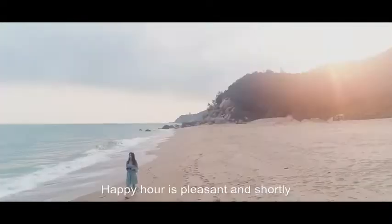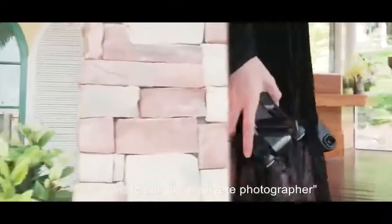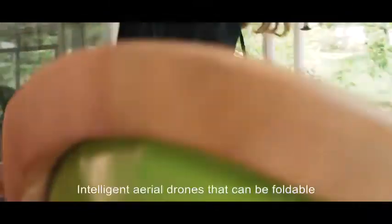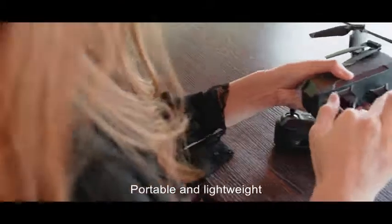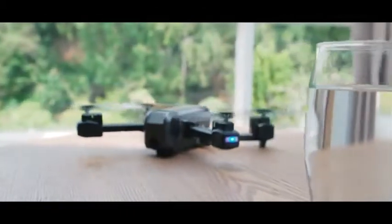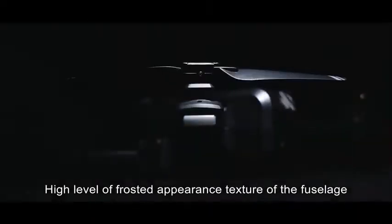Happy hour is pleasant, and shortly how to keep the good memories of it, you need to call for a private photographer — intelligent aerial drones that can be foldable, portable, and lightweight, tailored for you.